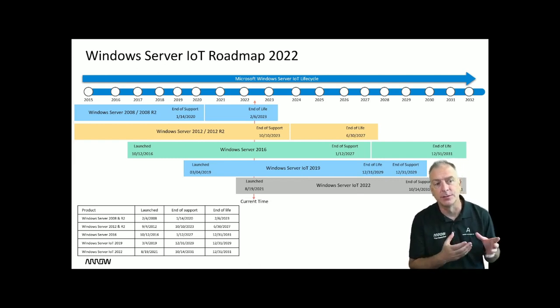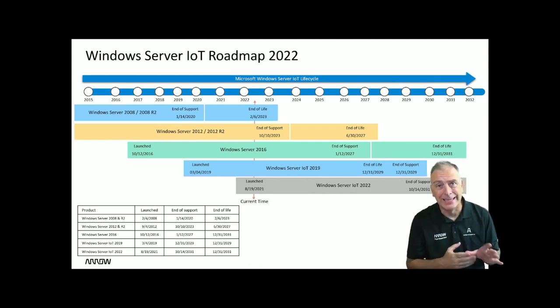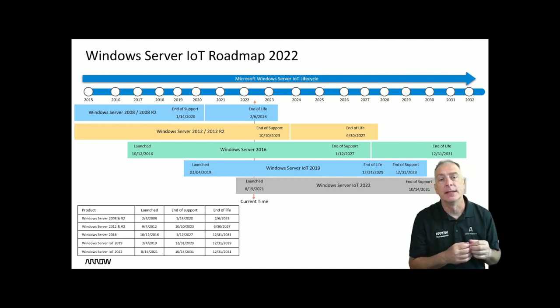If we start at the top of the chart with Server 2008 and 2008 R2, that product ended support back in 2020, but it's still available to purchase and resell as an IoT OEM. So if you still wanted to sell Server 2008 or 2008 R2, you can buy that from Arrow — get a Server 2008 COA sticker with a Server 2008 product key — but there won't be any security patches, although there are extended security updates available.